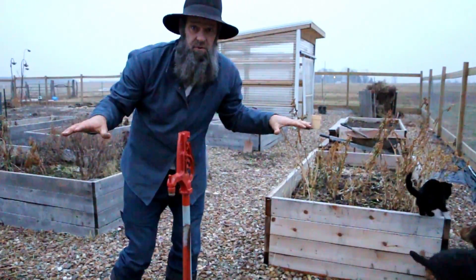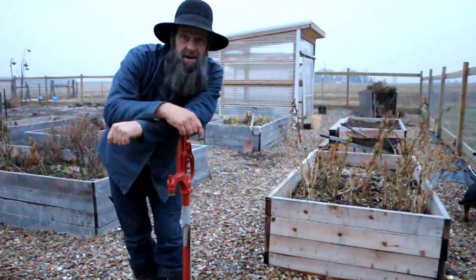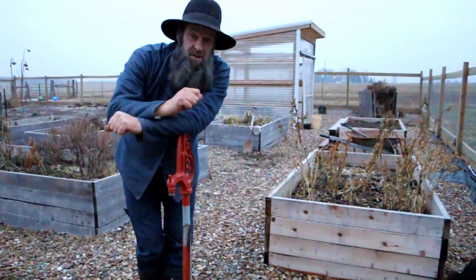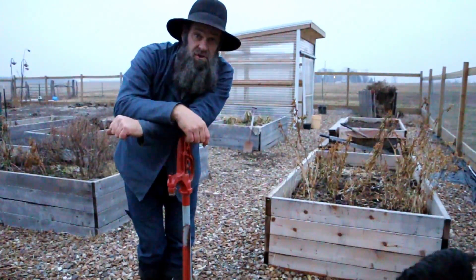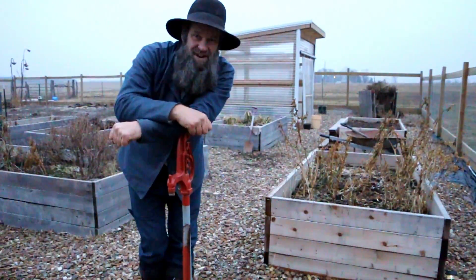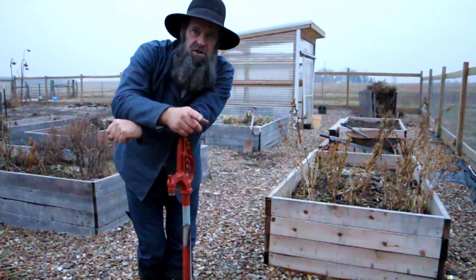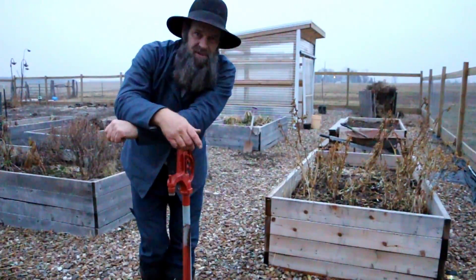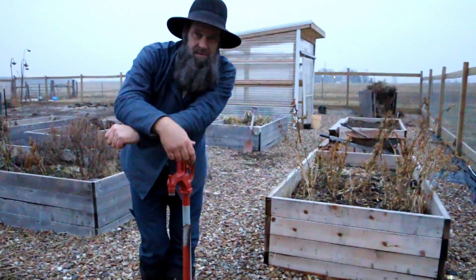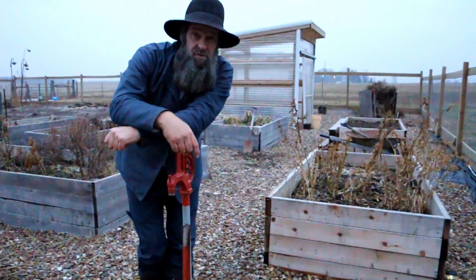I've got some stuff to do in the greenhouse and a few more things in the garden. We already have our garlic in, but we need to spread manure so it has time to ferment into the ground through the rest of winter and we'll be getting ready to start using the greenhouse soon. One caution: don't start your seedlings too early, because they take off and then you can't get them in the ground and they get spindly and end up not being good producers.